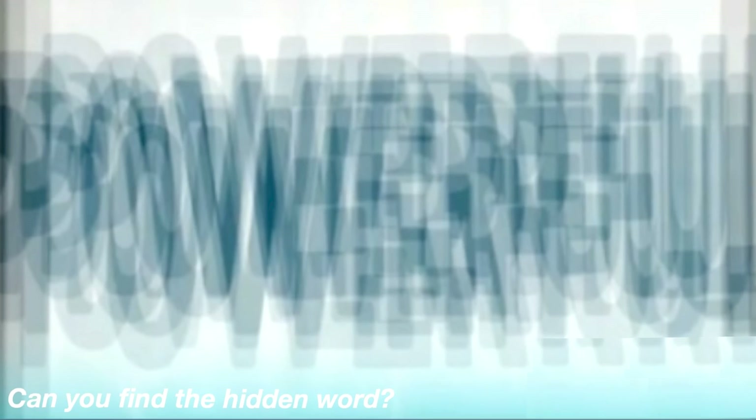There is a hidden word in this picture. My question to you is what is the hidden word in the picture? Comment down below your answer and then I will reveal the answer. So the hidden word in this picture was actually the word powerful. Were you guys able to see it? Comment down below 'powerful' if you were able to get this one right.